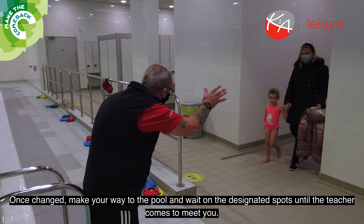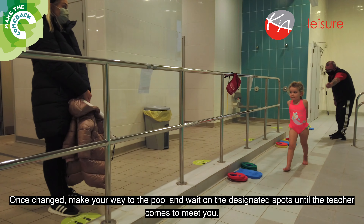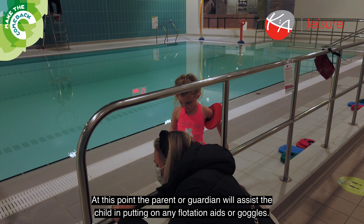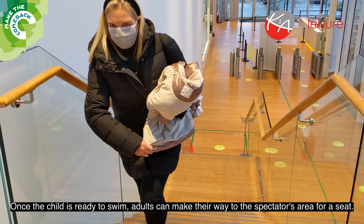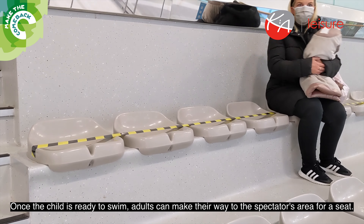Once changed, make your way to the pool and wait in designated spots until the teacher comes to meet you. At this point, the parent or guardian will assist the child in putting on any flotation aids or goggles. Once the child is ready to swim, adults can make their way to the spectators' area for a seat.